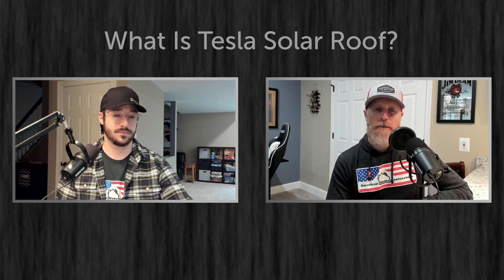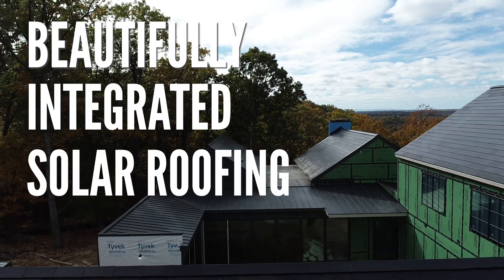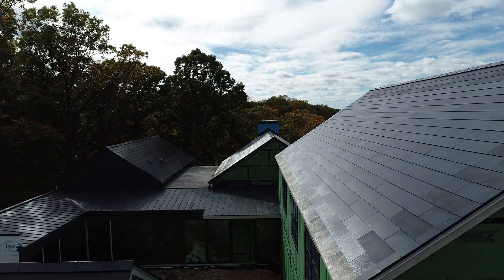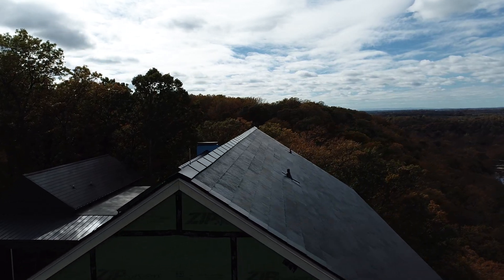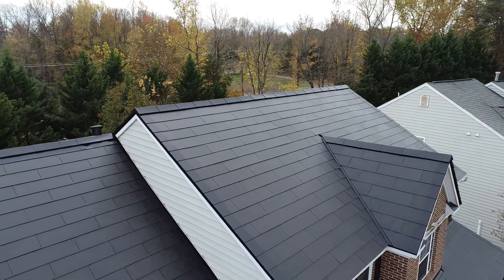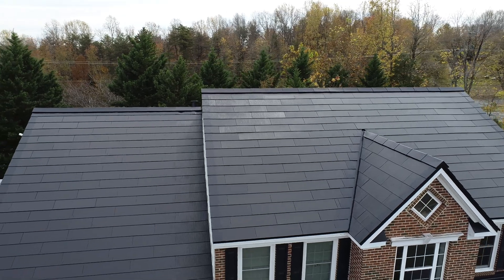Tesla Solar Roof can be defined as a beautifully integrated solar roofing product. It's both a roof that serves the functionality of keeping the water out of the house, and on top of that, it produces clean electricity. So it serves as the function of traditional solar panels and also traditional roofing materials combined.